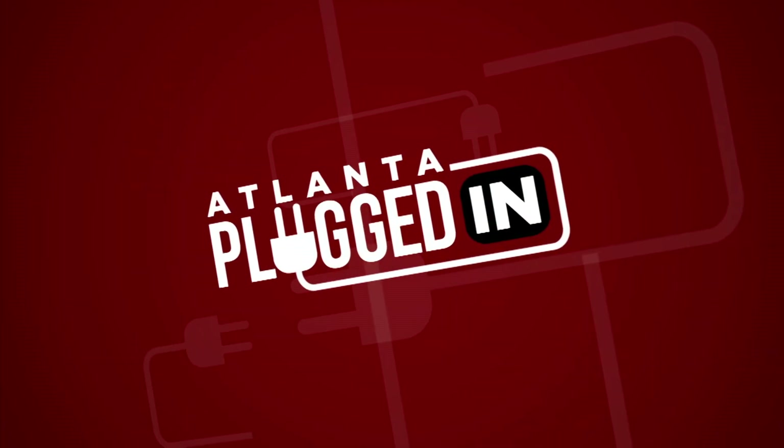Atlanta Plugged In starts now. With the weather getting warmer, it's the perfect time to freshen up your brunch menu. Expert sommelier Theo Rutherford is here with some brunch pairing suggestions that are just in time for spring.